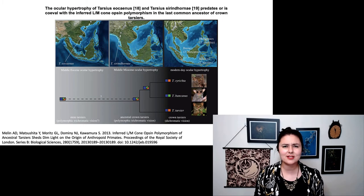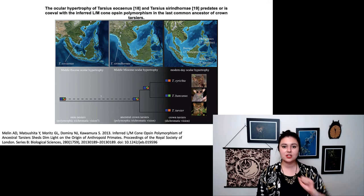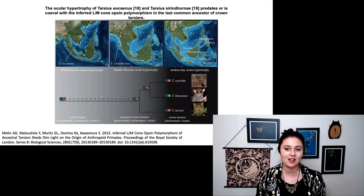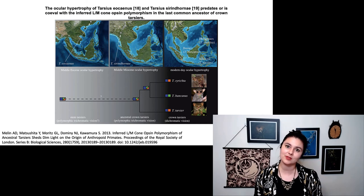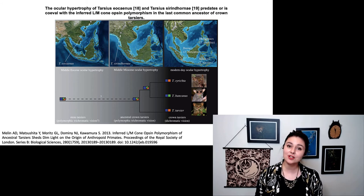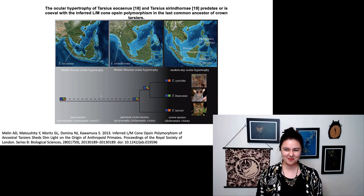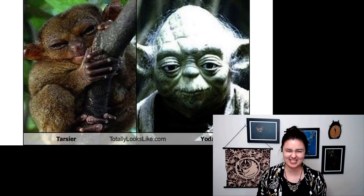We can also look at tarsier sensory ecology. This shows the different opsin proteins in different tarsier groups — these proteins allow them to see different colors. All of them are dichromats and can have two different pigments in their eyes, but different species have different ones and we're not entirely sure why. There is something interesting going on with the evolution of tarsier vision that we have yet to fully uncover. If you want to read more, read this great paper by Amanda Moline. And of course, tarsiers are very possibly the inspiration for Yoda.